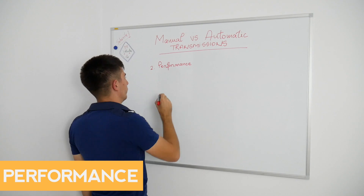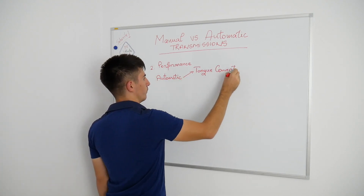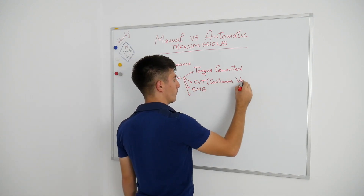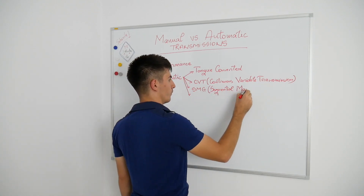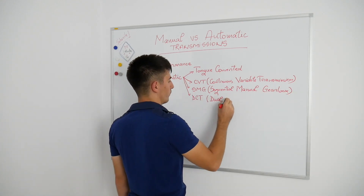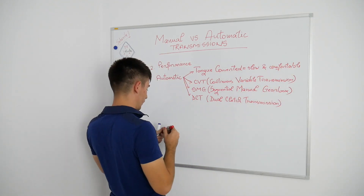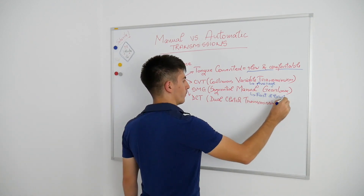In terms of performance, I'll keep it short. Torque converter automatics are the slowest and have the highest fuel consumption of all. They are the most comfortable and reliable, but in terms of performance they're too slow. CVTs are generally used in Japanese cars — Honda, Lexus — but even Audi used a CVT, the so-called Multitronic Transmission. They're great because they always stay where the engine has maximum power, around 4000–6000 RPM. They're noisy and annoying in my opinion, but really reliable.